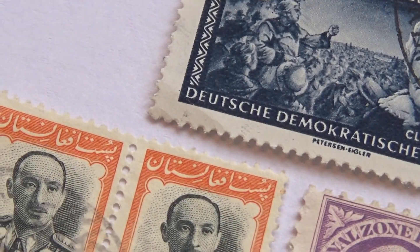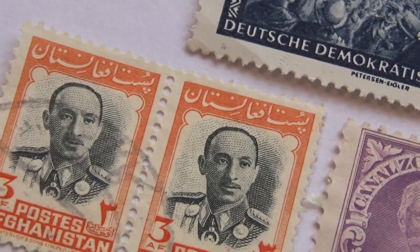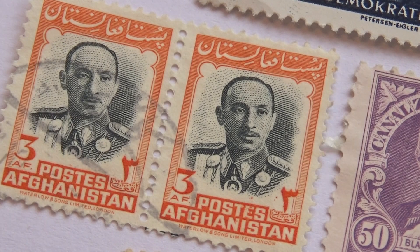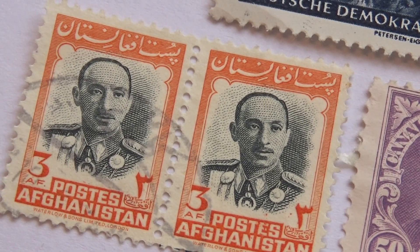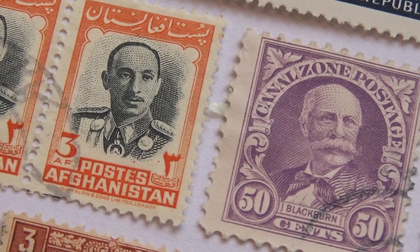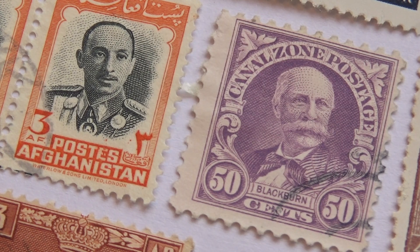And we've got these two that are together. Let's see if I can bring that up properly — look at that. Afghanistan. These two are together and we're going to leave them together. And we have a 50 here. Canal Zone Postage. Interesting, isn't it? Canal Zone Postage.